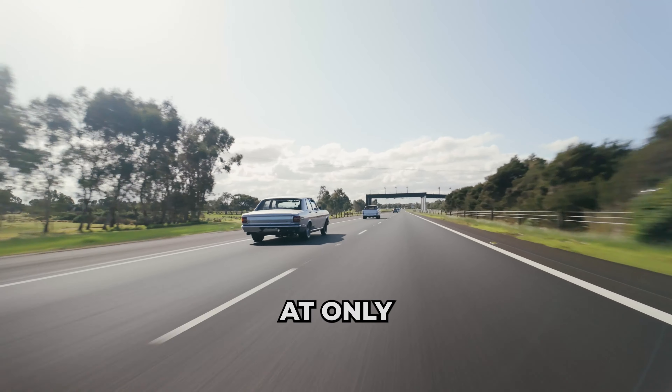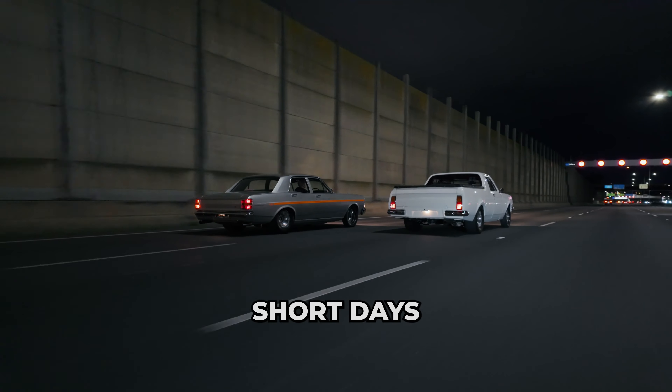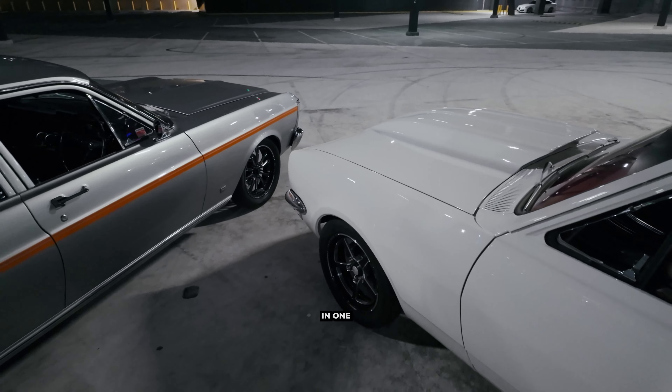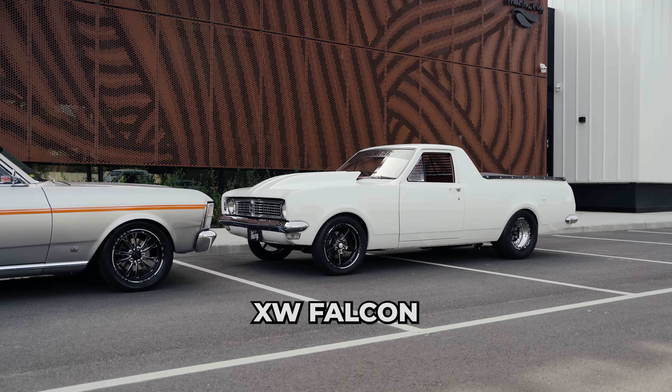This draw is capped at only 3000 entrants and is running for 12 short days. You can enter for less than $20. There's not much you can get these days for 20 bucks, but it can put your bump in one of these seats. Which one are you going to choose?